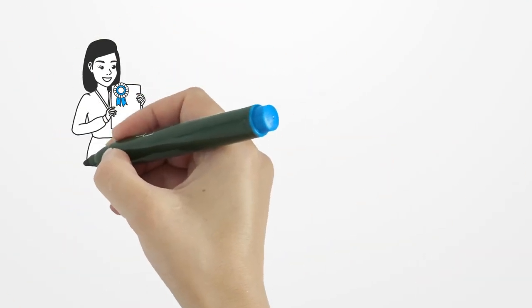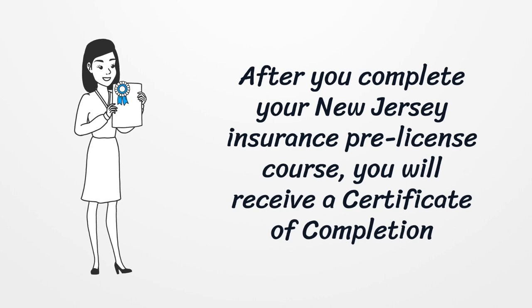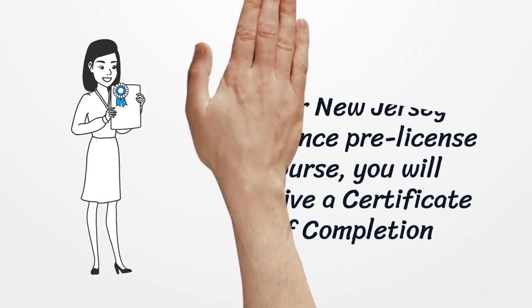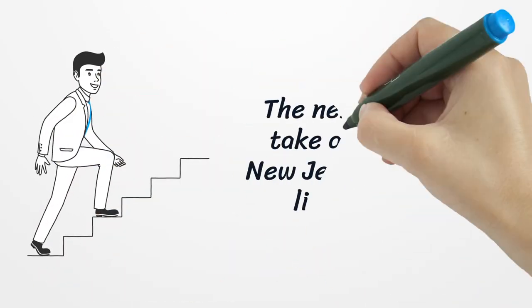After you complete your New Jersey Insurance Pre-License course, you will receive a Certificate of Completion. The next step is to take and pass the New Jersey Insurance License exam.